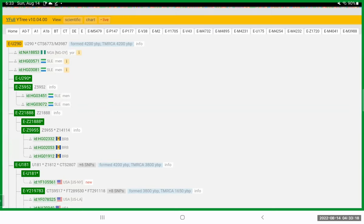Have that other person who also has E-U290 do the 37 marker test and see if their markers match. A 36-out-of-37 or 37-out-of-37 marker match means there's a high probability of them matching within the past three to four generations.